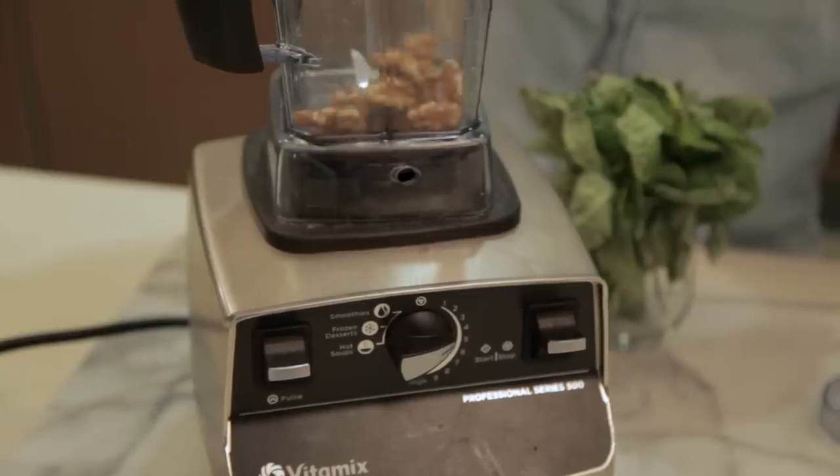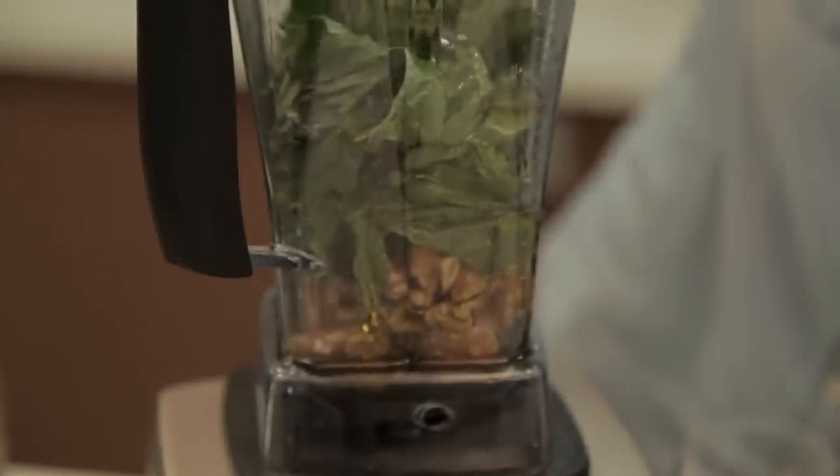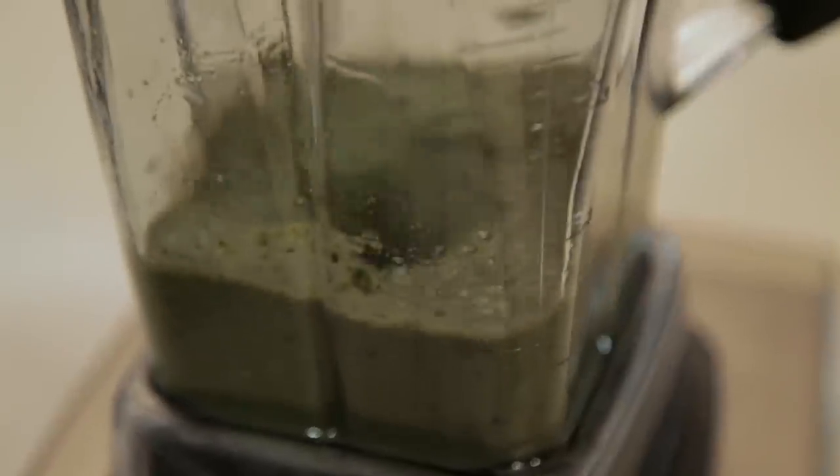We're wrapping it up with the Vitamix. This thing is my best friend come January 1st when I've got to make juices and smoothies and detox from all those holiday cookies.